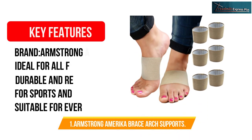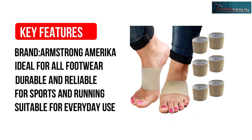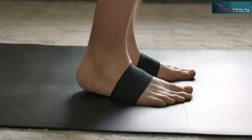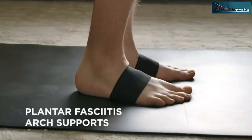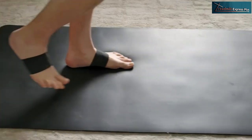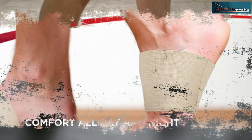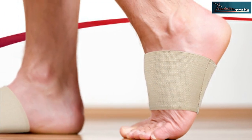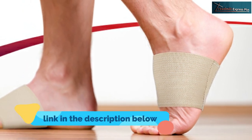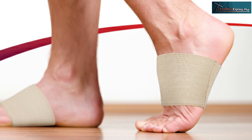Number 1: Armstrong America Brace Arch Supports. Arch support isn't only for athletes but for people with various foot problems. While others might need it only to perform specific sporting activities, it's the lifeline between immense pain and relief in their daily lives. The Armstrong America brand provides a welcome option of 3 copper-infused arch brace supports. They are lightweight and suitable for everyday use, with some people even sleeping in them to ward off pain on their heels at night.